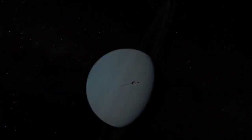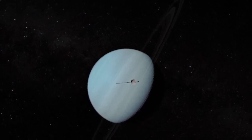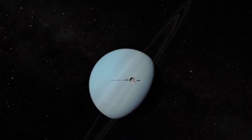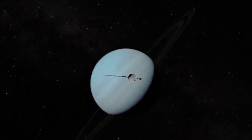After another four and a half years of travel through space, it finally reached Uranus. Voyager 2 came within a few hundred miles of Uranus in January 1986 and observed the planet's most amazing features.